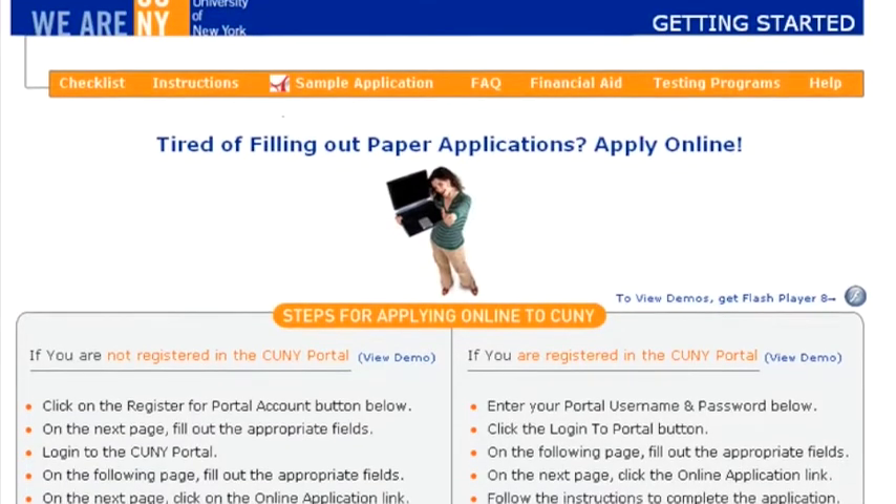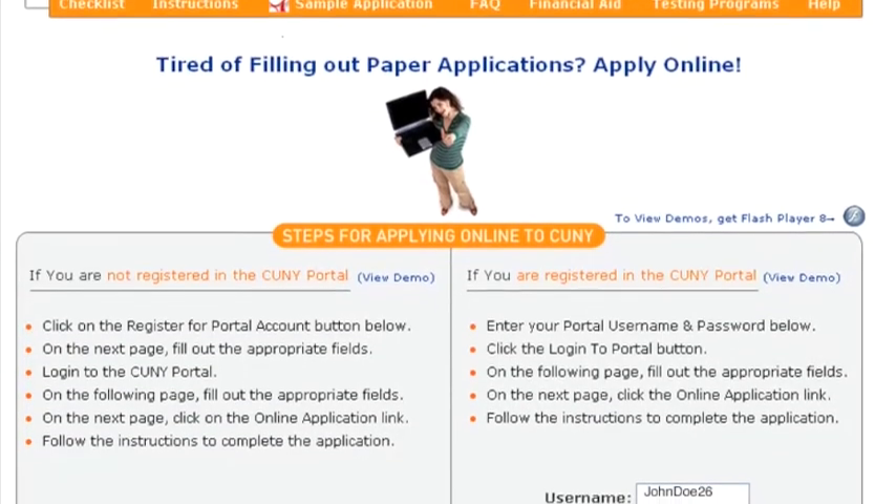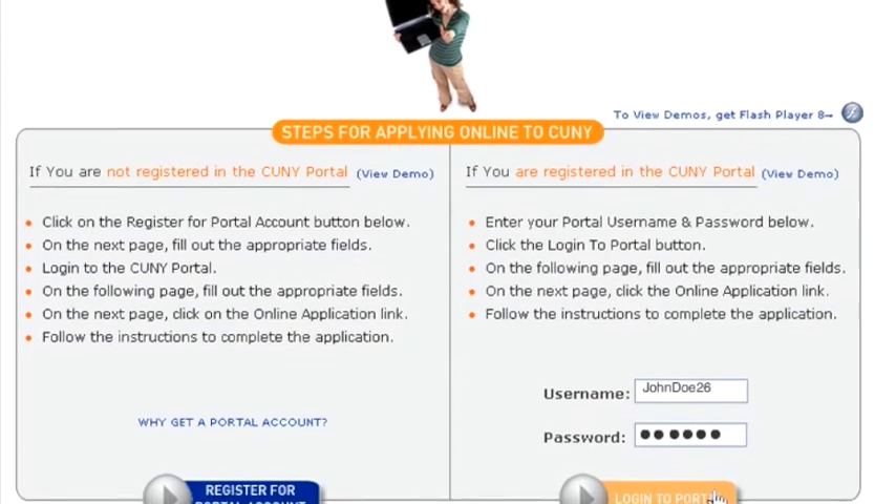You'll then be directed to the CUNY undergraduate application page. If you don't already have a CUNY portal account, be sure to make one. And if you already do, log in with your username and password.